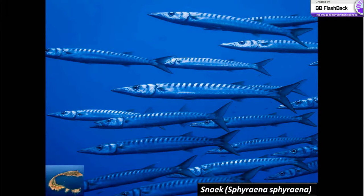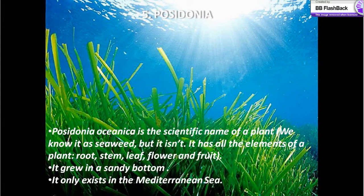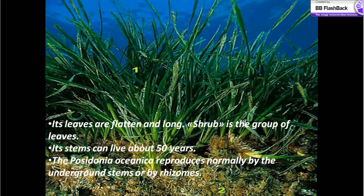The Posidonia oceanica is the scientific name of a plant we know as seaweed, but it isn't — it has all the elements of a plant: root, stem, leaf, flower and fruit. It grows on a sandy bottom and only exists in the Mediterranean Sea. Its leaves are flat and long. A shrub is the group of leaves. Its stems can live about 50 years. Posidonia oceanica reproduces normally by underground stems or by rhizomes.